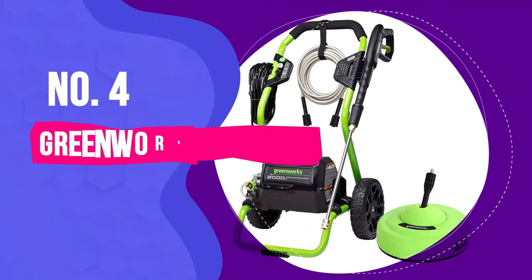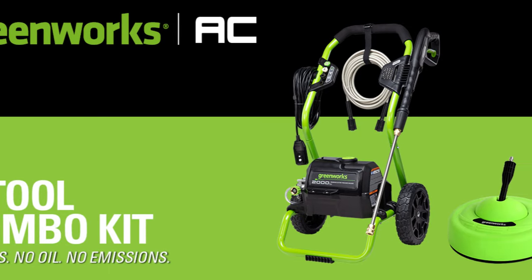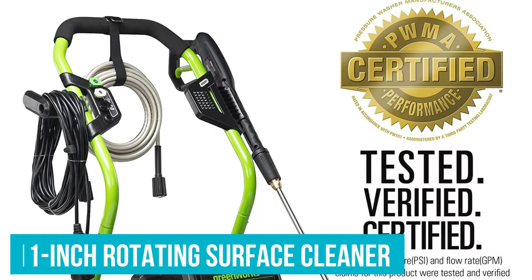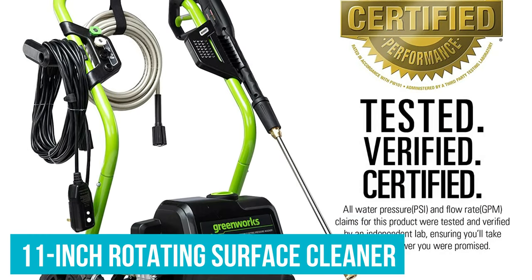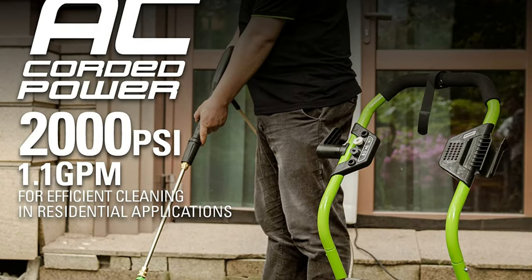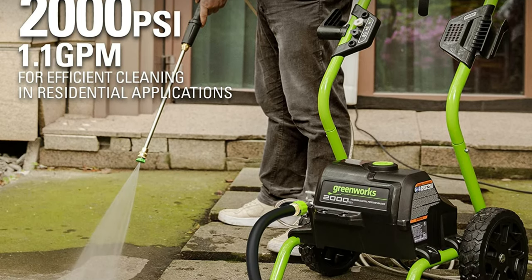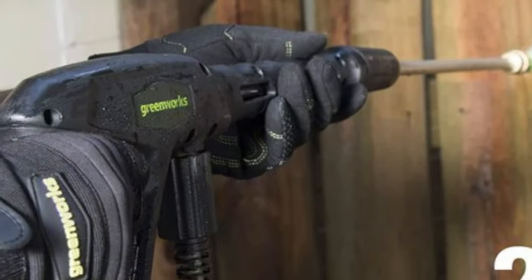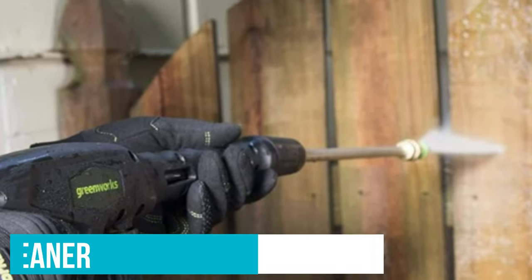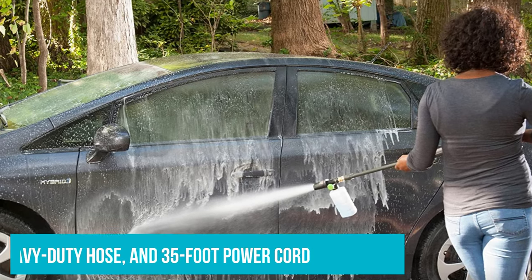Number 4: Greenworks 2000 PSI Electric Pressure Washer. The Greenworks 2000 PSI Pressure Washer is a fine choice for just about any light to medium cleaning task around your home, but the included 11-inch rotating surface cleaner makes it even better for large stretches of flat surface. We put this device to the test on three surfaces: house siding, a driveway, and a fence. We also used it to clean a car with excellent results. At 2000 PSI, the pressure washer delivers 1.1 GPM. Along with the 11-inch surface cleaner, it comes with three nozzles, a cleaning wand, 20-foot heavy-duty hose, and 35-foot power cord.